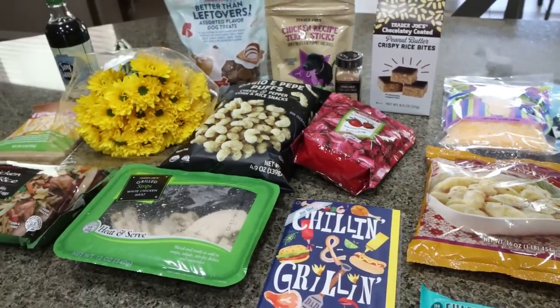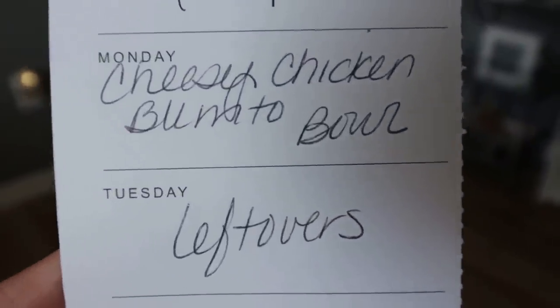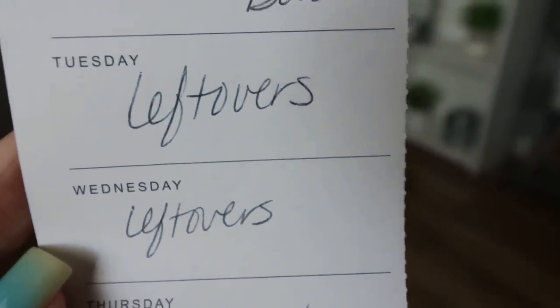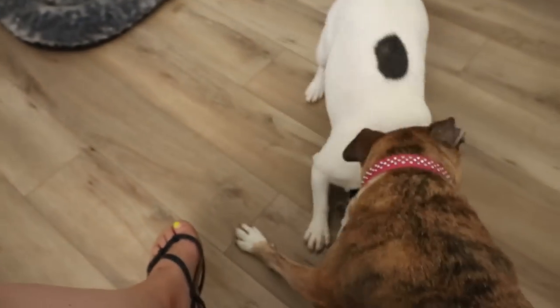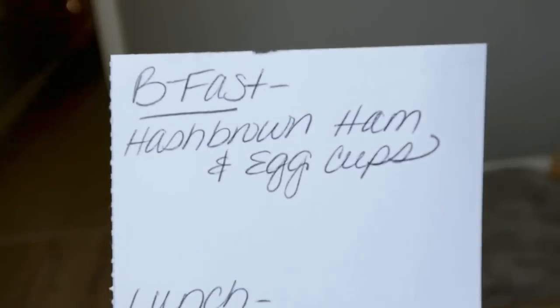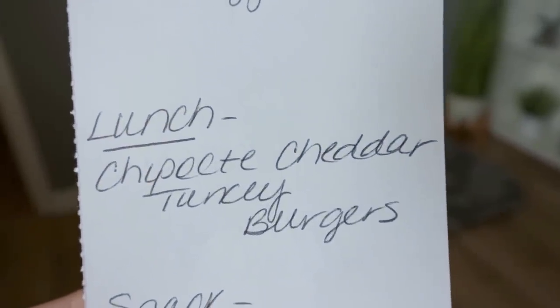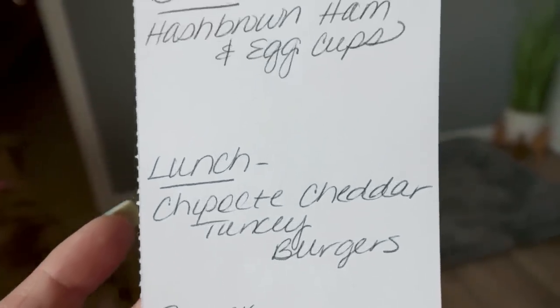Here's what's on my menu for the week: tonight we're out for dinner, tomorrow is chef salads, Monday is cheesy chicken burrito bowls — stay tuned for that recipe in Wednesday's what I eat in a day — Tuesday and Wednesday are leftovers, Thursday I'm throwing a pot roast in the crock pot, and Friday is leftovers as well. For meal prep, I'm making hash brown ham and egg cups for breakfast, chipotle cheddar turkey burgers for lunch, and chocolate walnut cookies for a snack. All three recipes coming on Monday.